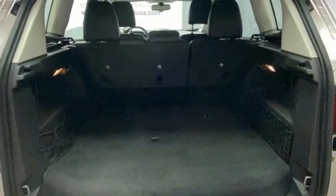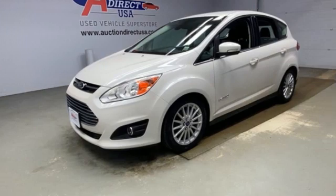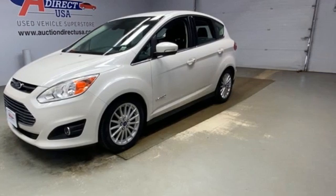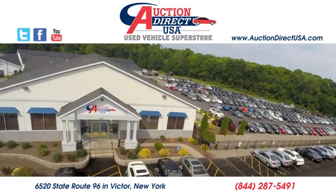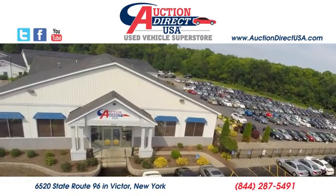Ford is America's best-selling vehicle brand. You need to drive it to believe it. See it for yourself today. Visit today — we are conveniently located at 6520 State Route 96 in Victor, New York.